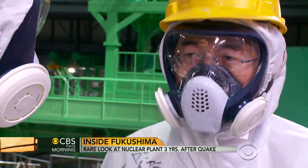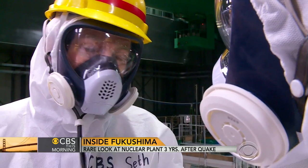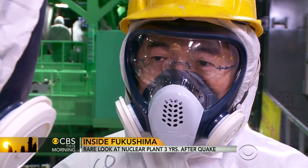TEPCO has been criticized right along that it's not able to handle this cleanup work. Do you feel that TEPCO is equipped to do this? We've installed new equipment, he told us. Our mission is to do this right.